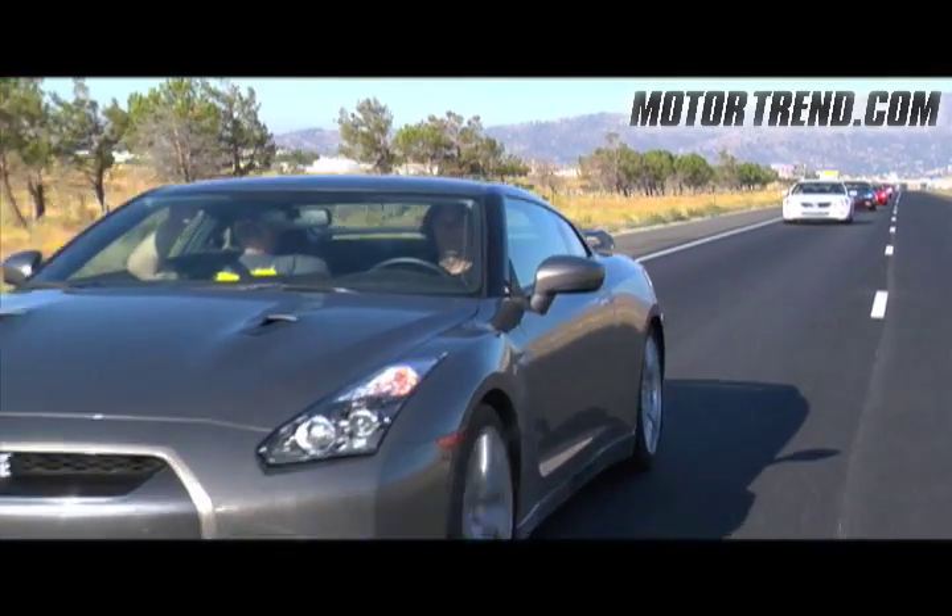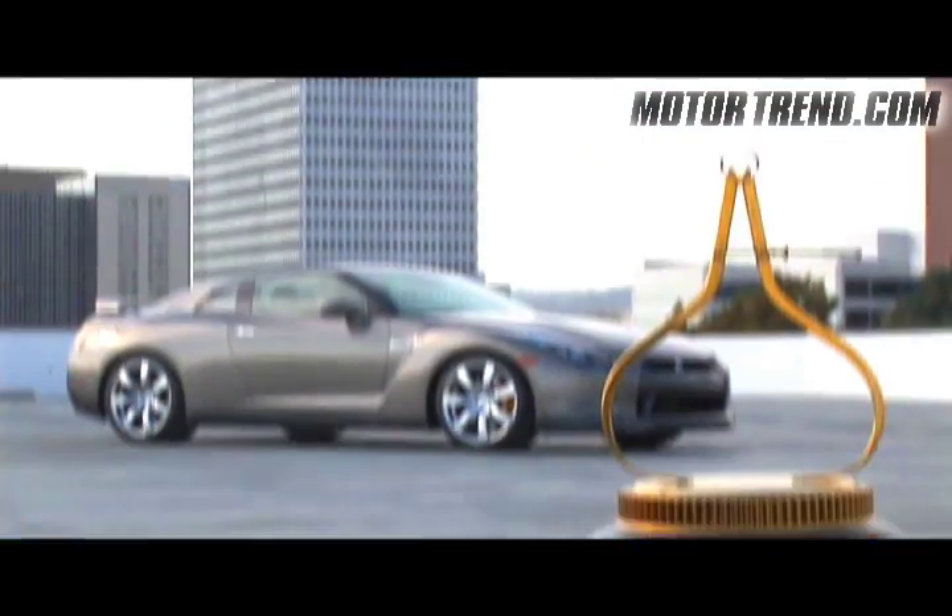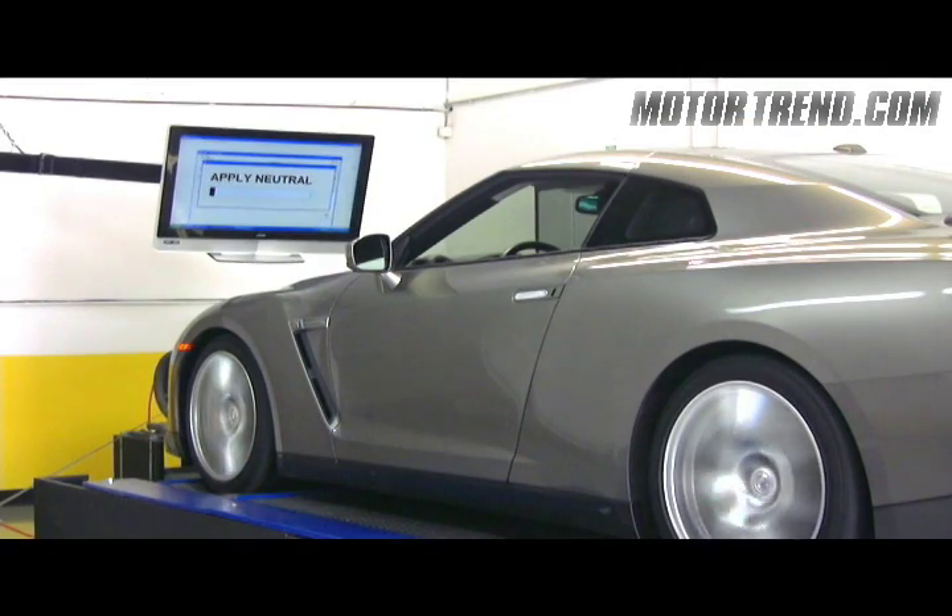We do love the GT-R. After all, it was our 2009 Motor Trend Car of the Year winner. And when we got the opportunity to run the Beast from the East on a new type of dyno, we jumped at the chance.